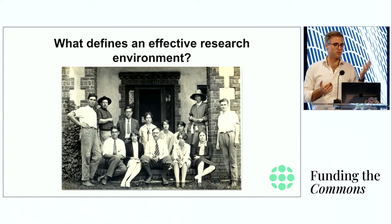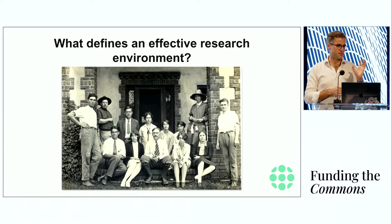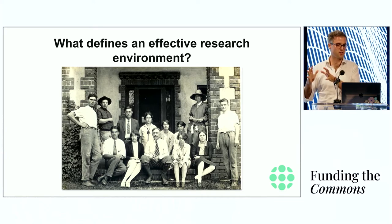One understudied example of a productive research environment is the Cold Spring Harbor Laboratory courses after World War II. Cold Spring Harbor is about a 50-minute commuter rail ride from New York. After World War II, chemists, biologists, and physicists came together at Cold Spring Harbor to study the interaction between bacteria and phages, at a time when the structure of DNA was not yet discovered or just about to be discovered.